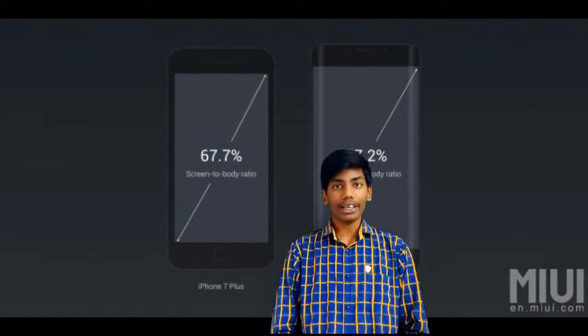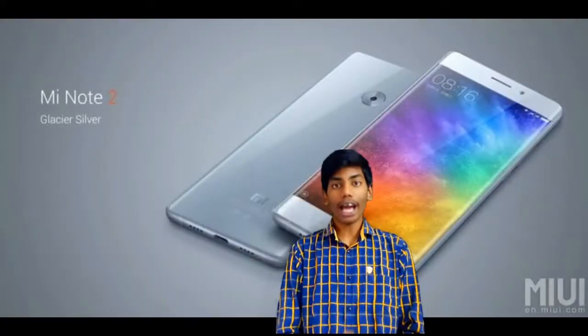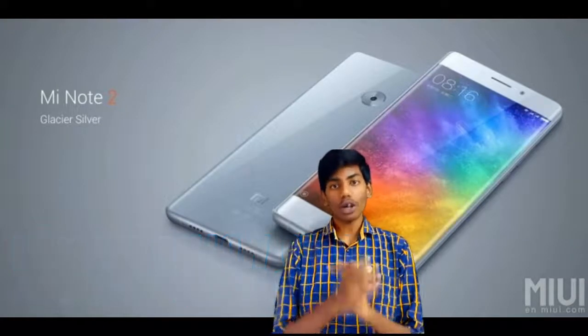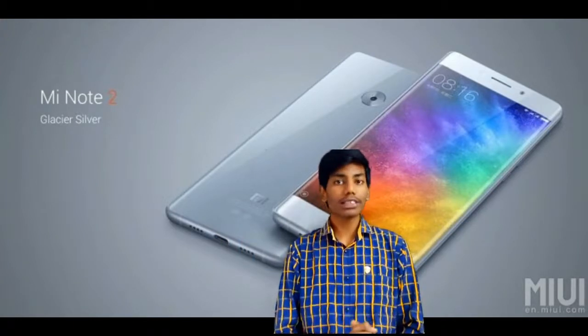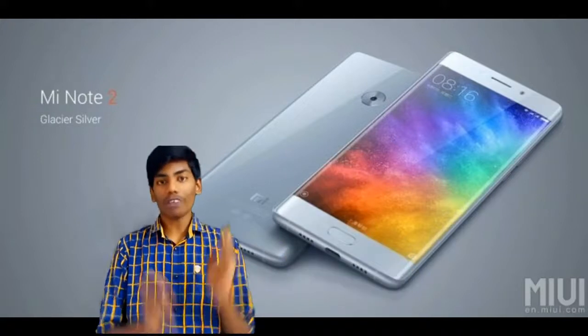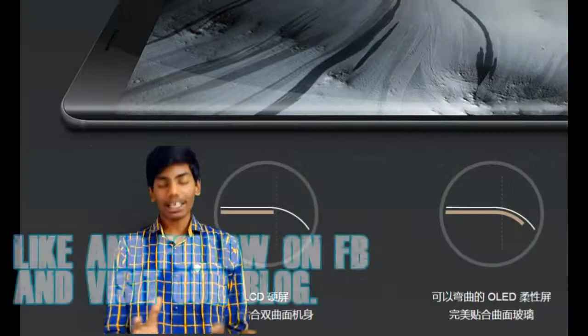The screen-to-body ratio is 77%, and it looks similar to the Samsung Galaxy Note 7. The phone has 3D glass at the front and back which makes the smartphone look gorgeous, and the back is ceramic. Overall it is a flagship-grade smartphone that looks quite elegant and beautiful.